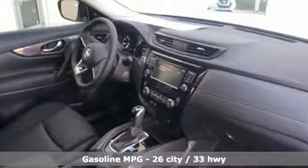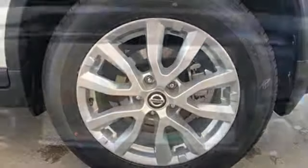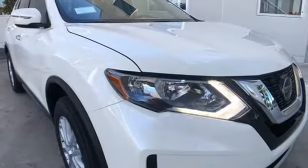Inline four-cylinder engine, front heated bucket seats, streaming audio, leather steering wheel, power heated mirrors, external memory control, rear lip spoiler, wireless phone connectivity, and continuously variable automatic transmission. Nissan excites the senses.